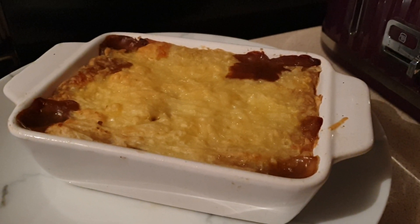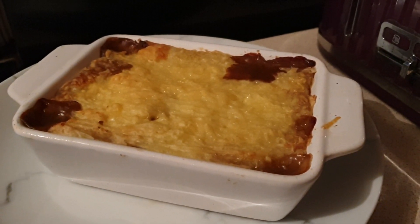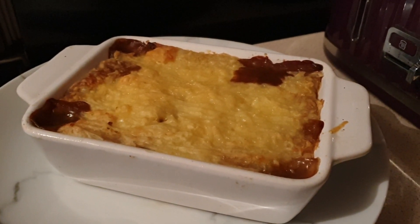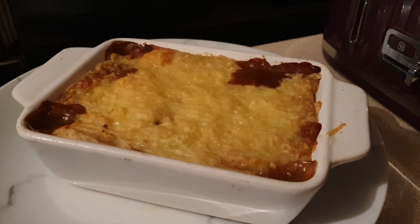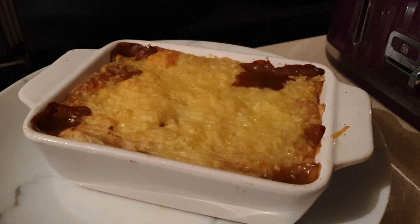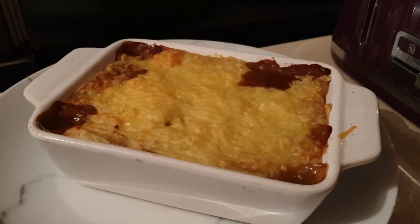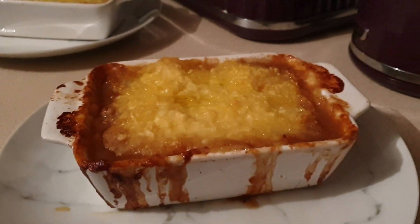Hi everyone and welcome back to another meals of the week video. Tonight for dinner we're having shepherd's pie. Because I'm vegetarian, I've made myself one with lentils and vegetables — my base is made up of green lentils, mushrooms, onions, carrots, and vegetable stock, and then I've topped that with 200 grams of mash and 9 grams of cheddar cheese. So in total my vegetarian shepherd's pie comes to 447 calories.